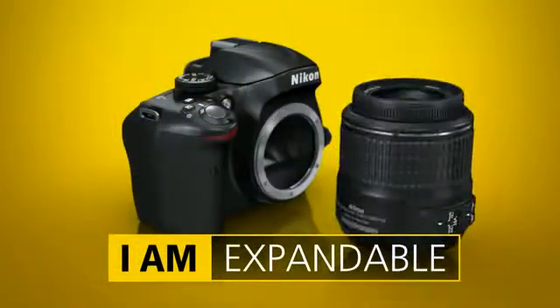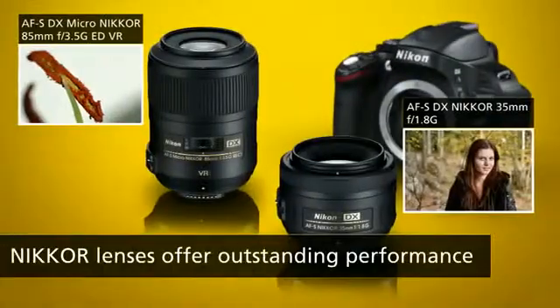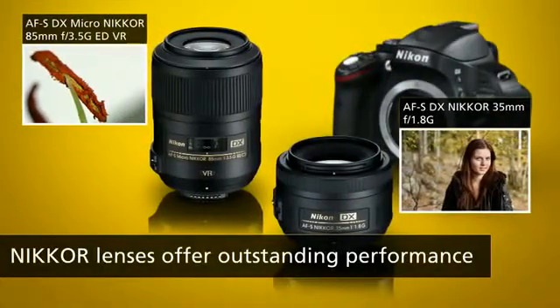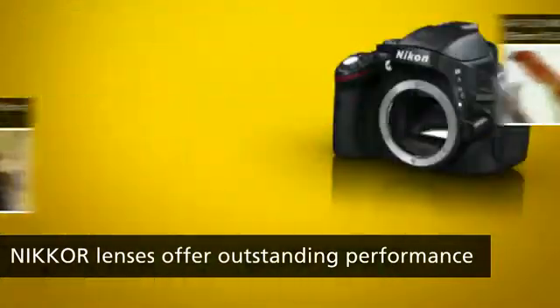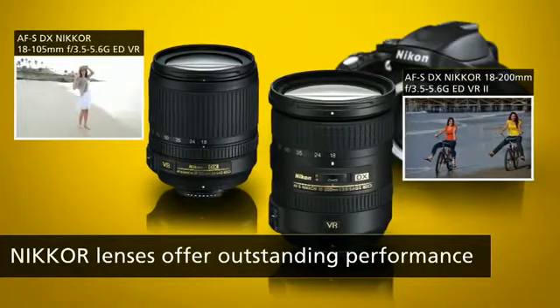The D5100 is compatible with a wide range of Nikon lenses that offer a host of ways to explore different perspectives. You can get in close with a macro, use Nikon's 35mm lens in low light, or be prepared for anything with a versatile zoom and close in on distant subjects.